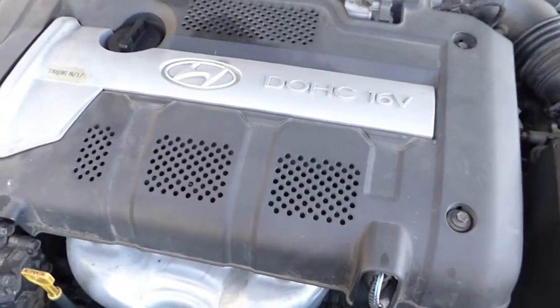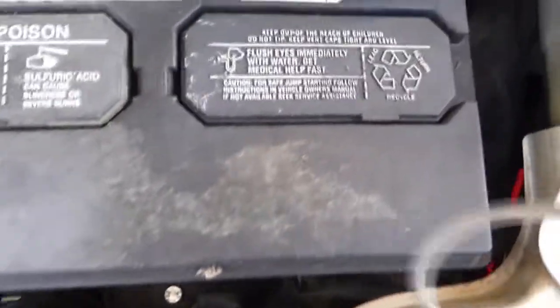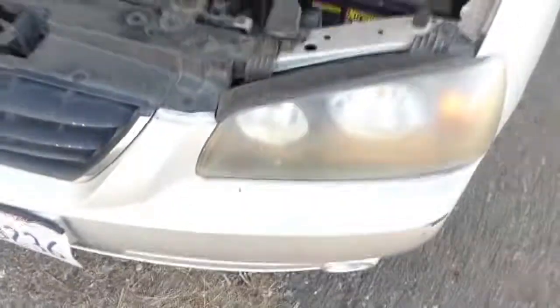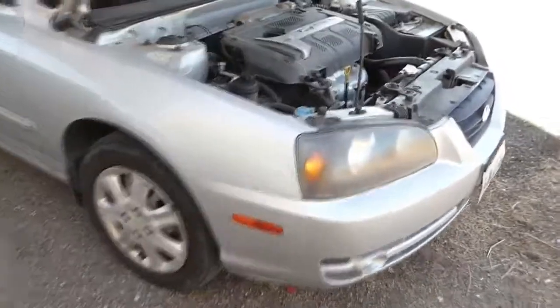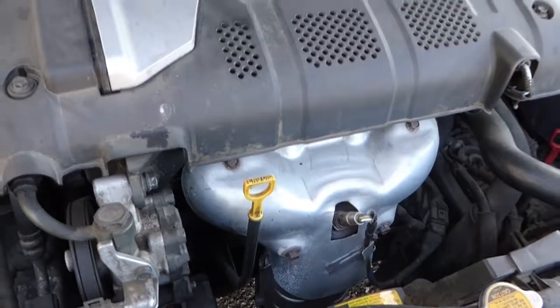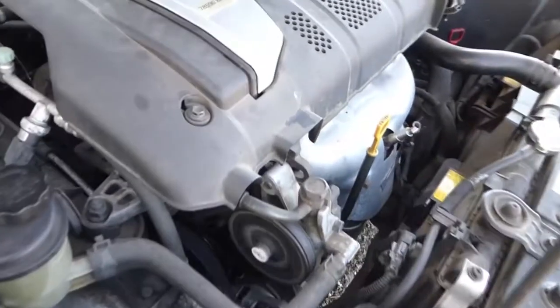There's the 16 valve engine. The battery is a 15, so it's probably on its last leg. So if you're looking for a daily driver to get from here to there, you can hear it doesn't have any lifter kicks.